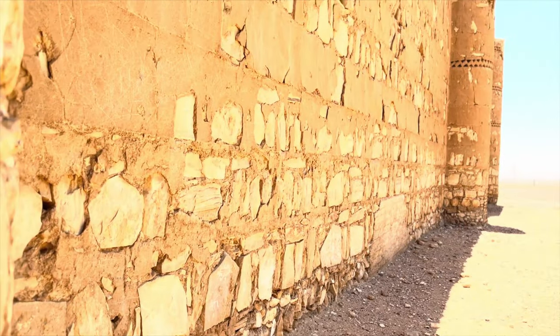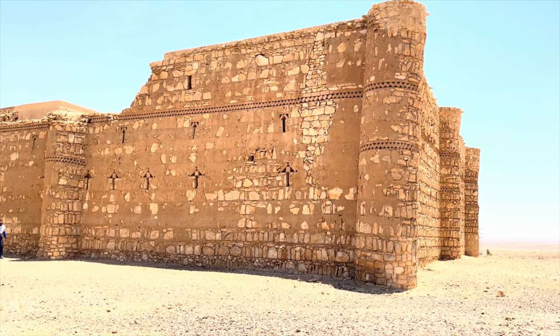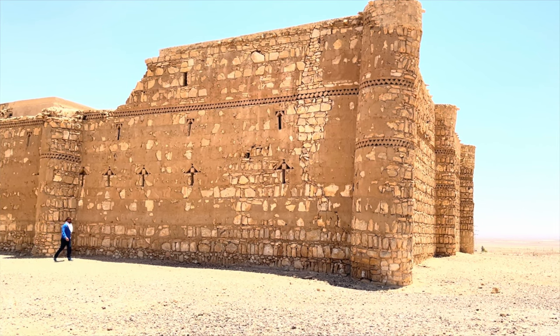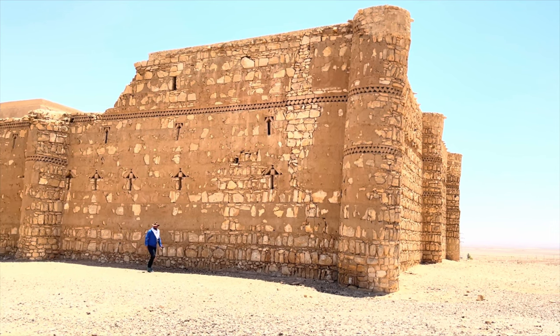In the early 20th century, Qasar al-Kaharana underwent its first excavation, which sparked extensive archaeological research. This exploration unearthed a treasure trove of information about the castle, including details about the construction, layout, and decorative elements.